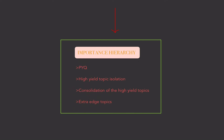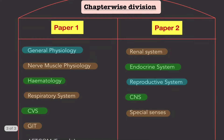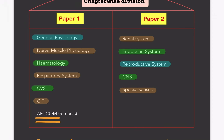Now let's move on to chapter-wise segregation of the papers. I am a West Bengal student so I may not be fully aware of other state breakdowns, but it may be roughly similar. In Paper 1 there is general physiology, nerve-muscle physiology, hematology, respiratory, CVS, and GIT along with 5-mark short questions. Paper 2 covers renal, endocrine, reproductive, CNS, and special senses. Paper 1 is 100 marks, Paper 2 is 100 marks, and practical is 100 marks. First, read the syllabus — a short one-page syllabus.